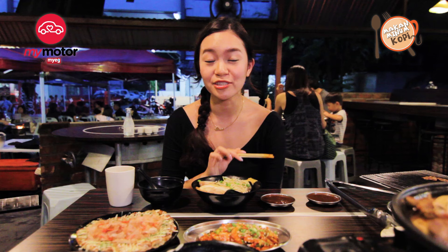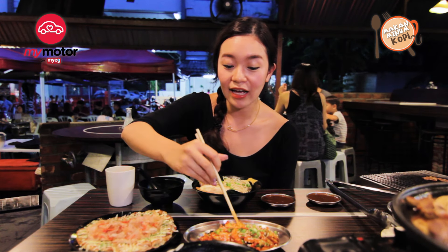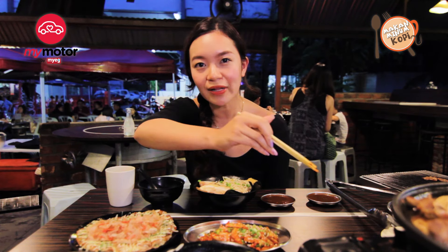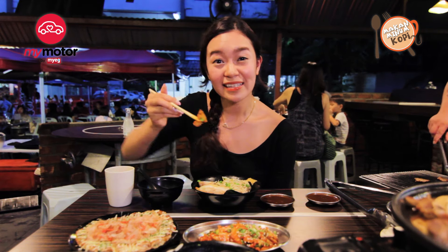I love kimchi. At one point of my life I was having kimchi every single day. Even though this is a Japanese restaurant, I like that they had a bit of Mongolia and a bit of Korea. This kimchi right here — as someone who eats kimchi quite a bit — perfect.